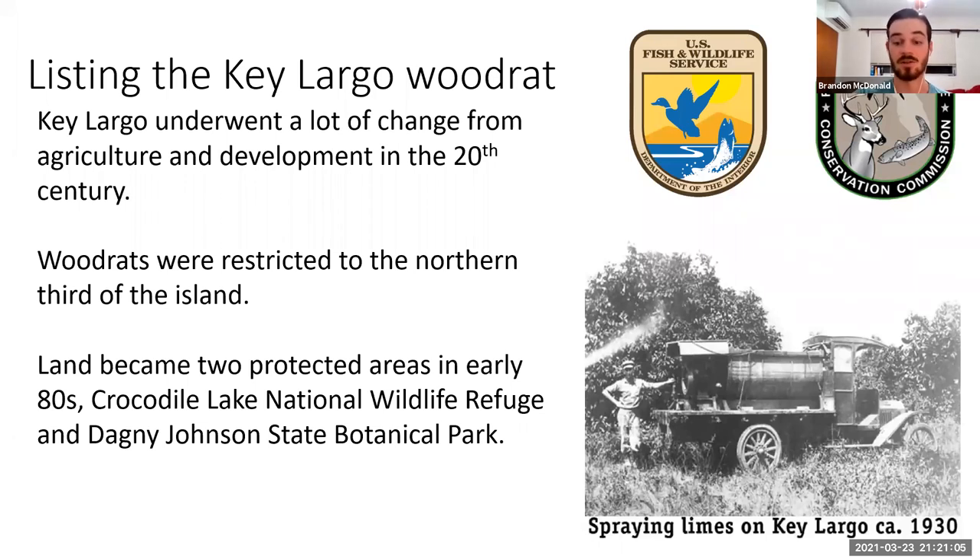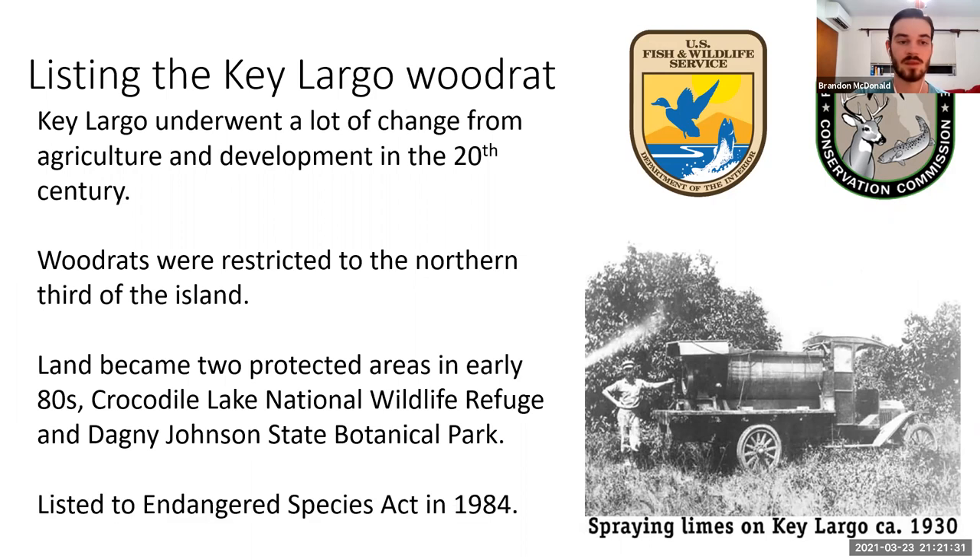There are also a lot of other species of concern in the area, including the American Crocodile — which Crocodile Lake gets its name from — which has nesting sites there. There's another endangered rodent, the Key Largo cotton mouse, and some other notable species like the eastern indigo snake and the white-crowned pigeon. The woodrats themselves were listed under the Endangered Species Act in 1984.